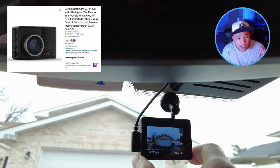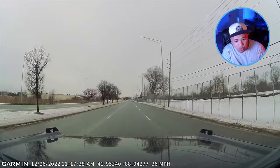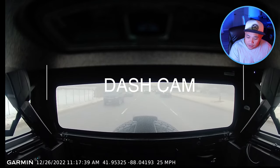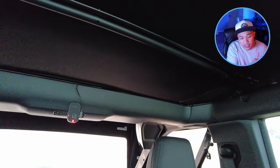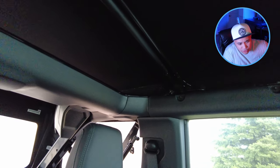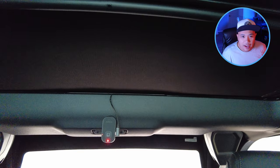Moving on to the next accessory: the Garmin dash cam. I installed two of them — one in the front and one in the back. The front one has a screen; the back one does not. It captures front and back footage, and it does have a G-sensor, so if your car gets moved or gets hit, it's going to record a video of 15 seconds prior to the incident that's been sensed and 15 seconds after.